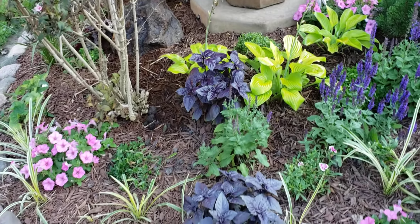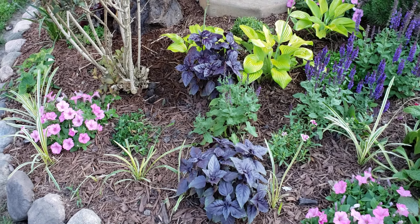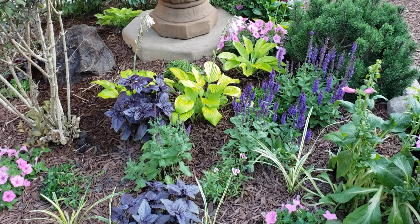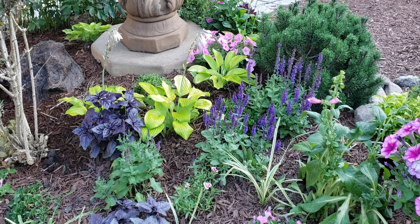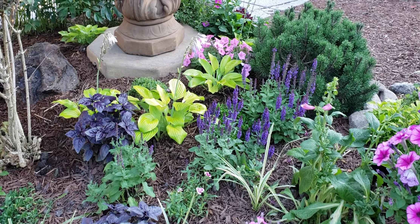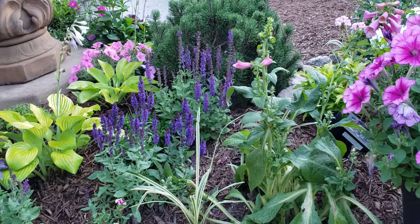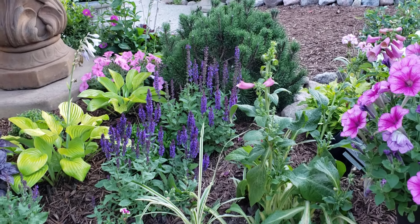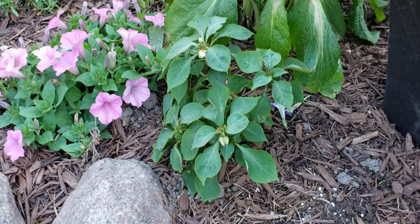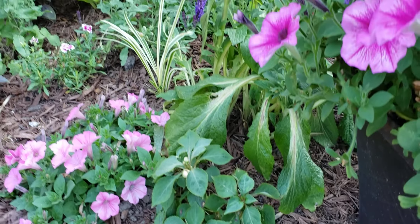Over here we have some purple basil — that dark purple right there — which is super beautiful and smells really good. It will have pretty flowers as well. I also have this gorgeous salvia back here, and I just love the dark purple against the August Moon Hosta and the pink with it. This foxglove right here is still blooming with more buds coming, and there's a little impatiens that just lost its flowers and is setting new buds, so it should be in bloom again soon.